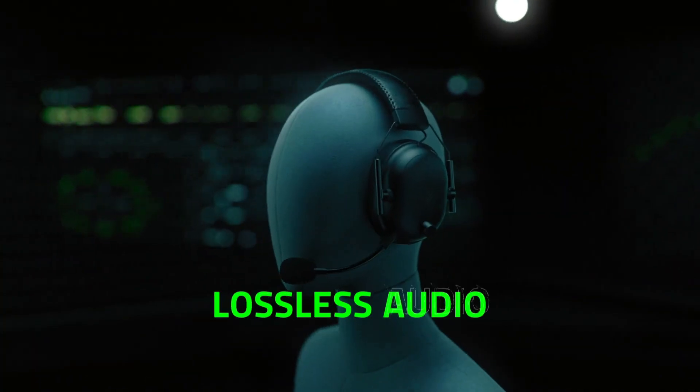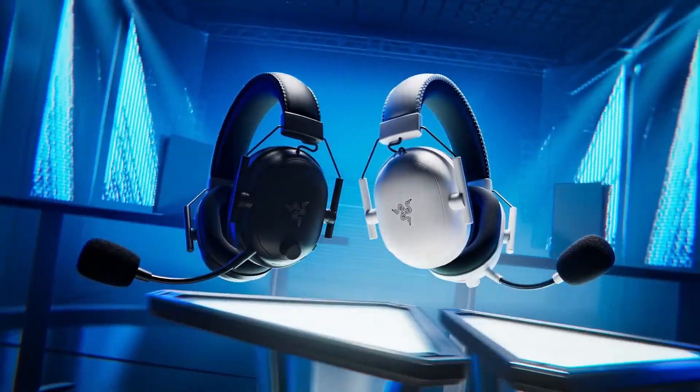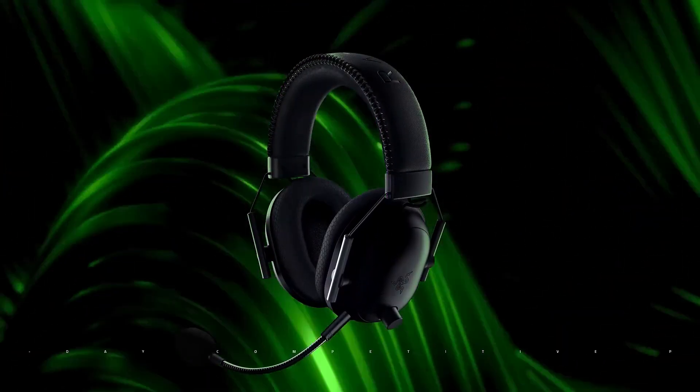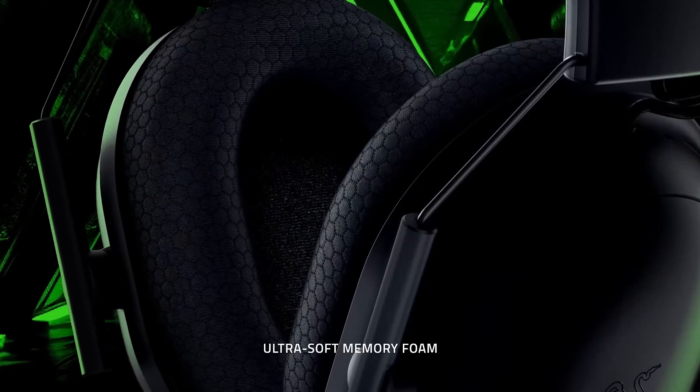Should you buy it? If you're willing to invest in a top-of-the-line gaming headset and prioritize audio quality, comfort, and wireless freedom, the Razer Black Shark V2 Pro is an excellent choice. However, if you're on a budget, there are more affordable options available.